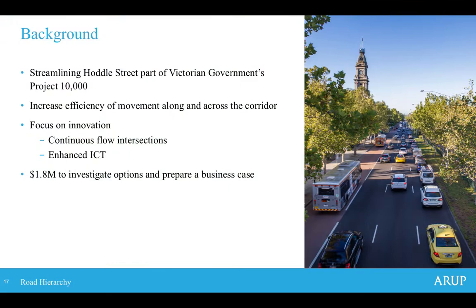The topic we'll talk through today, the case study in particular, is the Streamlining Hoddle Street project. That's a project I worked on for around about three years from 2015 to 2018, and it was really involved in the business case development for this particular project. A little bit of background: Hoddle Street is a popular part of Melbourne and a route that a lot of people commonly traverse in their journeys throughout a week.